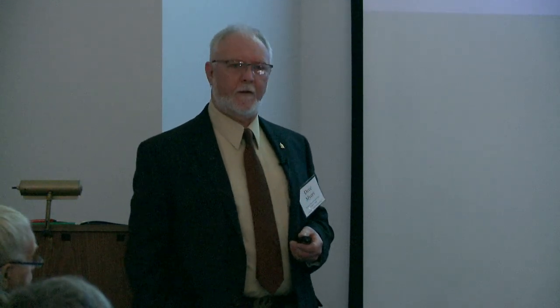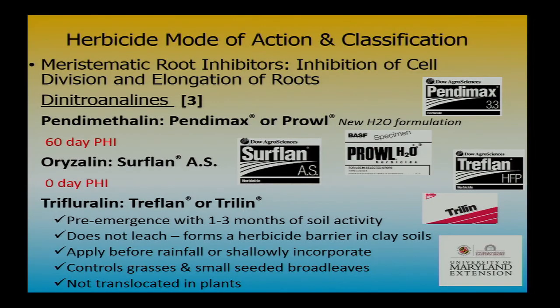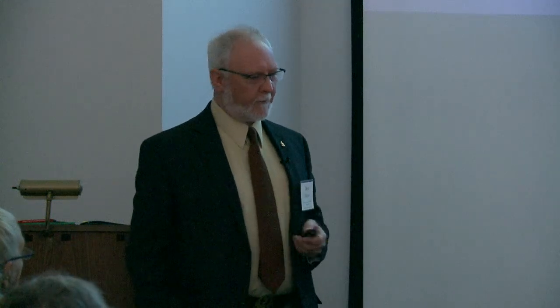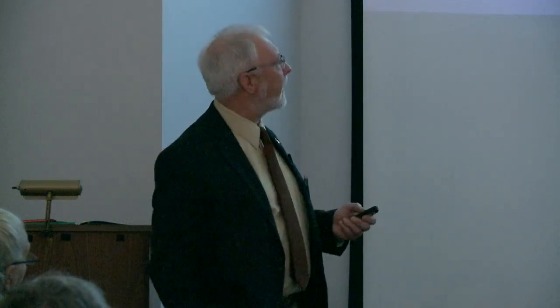Prowl and even Surflan do a pretty good job on small-seeded broadleaf weeds — pigweeds, lambsquarters, those kind of things. Surflan has basically a zero PHI, whereas Prowl has a 60-days-to-harvest restriction, so be careful of that. They have really good activity for about a month — typically six to eight weeks. Prowl sticks around a little bit longer, which is why it's been a nice addition.